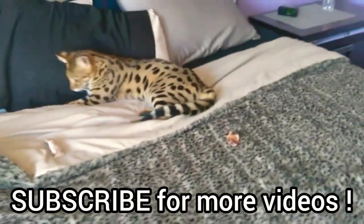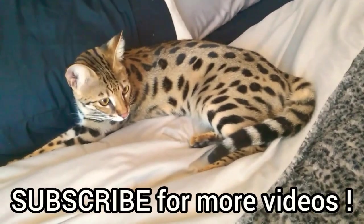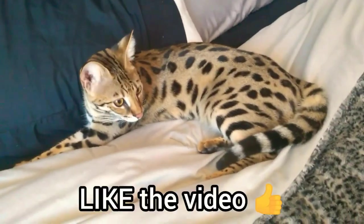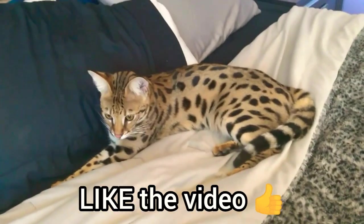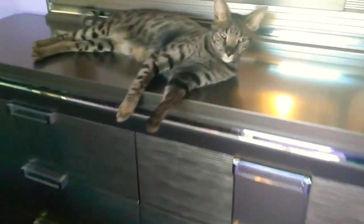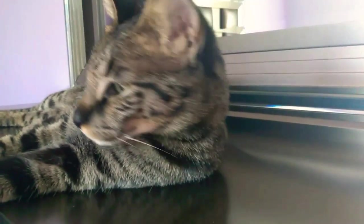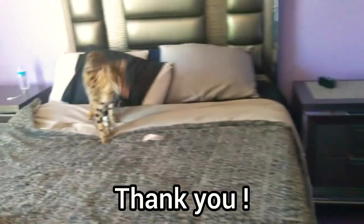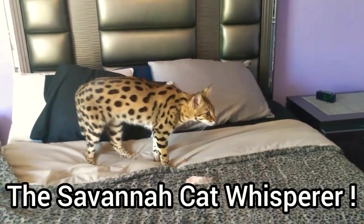Thank you for joining us. I hope some of these tips on what I feed my cats you will try at your house — let me know if your cats enjoy it and what you thought of the products. I don't get paid to review anything like this, this is just something I wanted to share to help you guys out and help your cats stay healthy. Please subscribe, like, and share. This is Joe, the Savannah Cat Whisperer — have a great day.